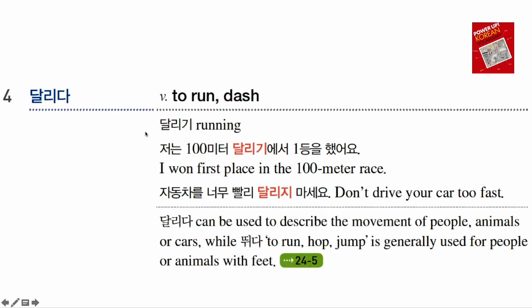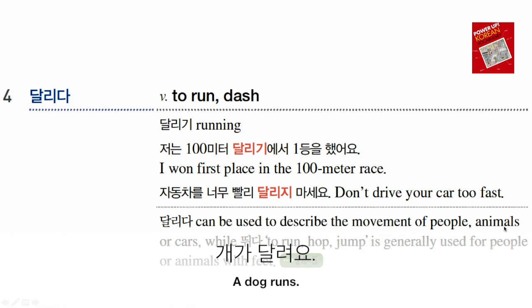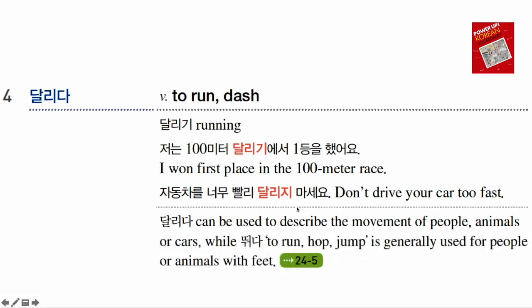And 달리다 means 'to run' or 'to dash.' Its noun form is 달리기, which means 'running.' For example, 100m 달리기에서 1등을 했어요 — 'I won first place in the 100m race.' 자동차를 너무 빨리 달리지 마세요 — when you say 자동차를 달리다, it means 'to drive.' So this sentence means 'Don't drive your car too fast.' 달리다 can be used for people, animals, and cars — with feet or with wheels.